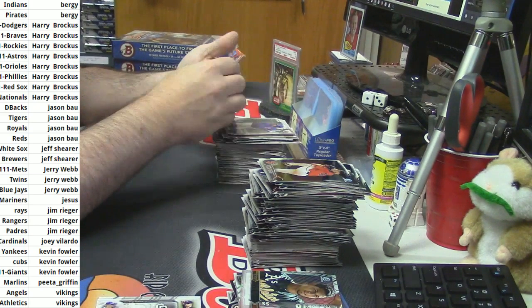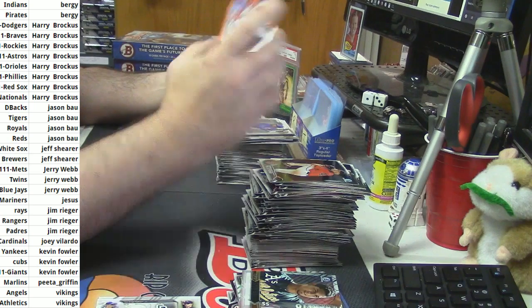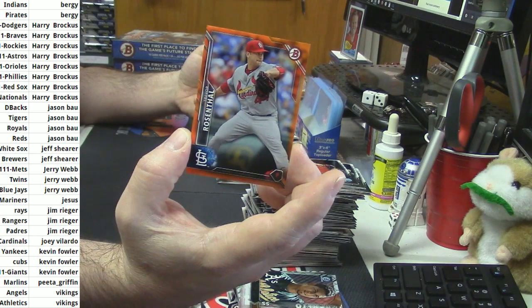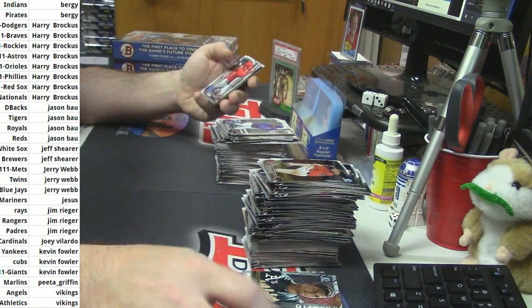Do you think they will go to Las Vegas with the Raiders? Orange paper — Trevor Rosenthal, 5 out of 25, for the Cardinals.